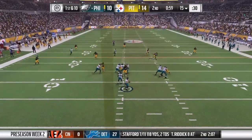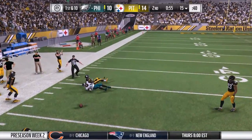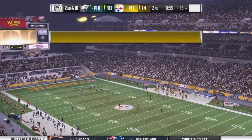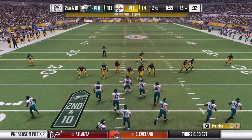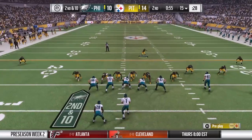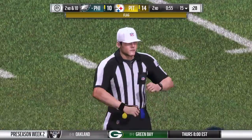A play fake here on first down. He sets to fire deep — and it pops free. The collision there jarred the ball loose and brings up second down. This is a guy straight out of college — they're not going to try to groom him for a year or two. They want him to produce right away; that's why they took him in the first round. They expect him to be a starter right away and a future All-Pro.